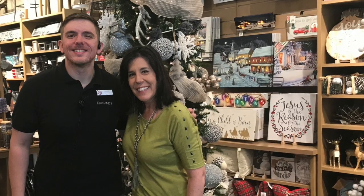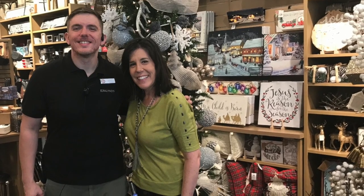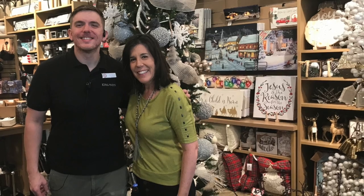This is Danny, my store manager at our Kirkland's — what a great store he runs. He is so helpful; he went in the back to get me a couple ornaments that I wanted, and he's also very knowledgeable about the store. I will be back to see you, Danny, and I appreciate everything you've done. Merry Christmas early.